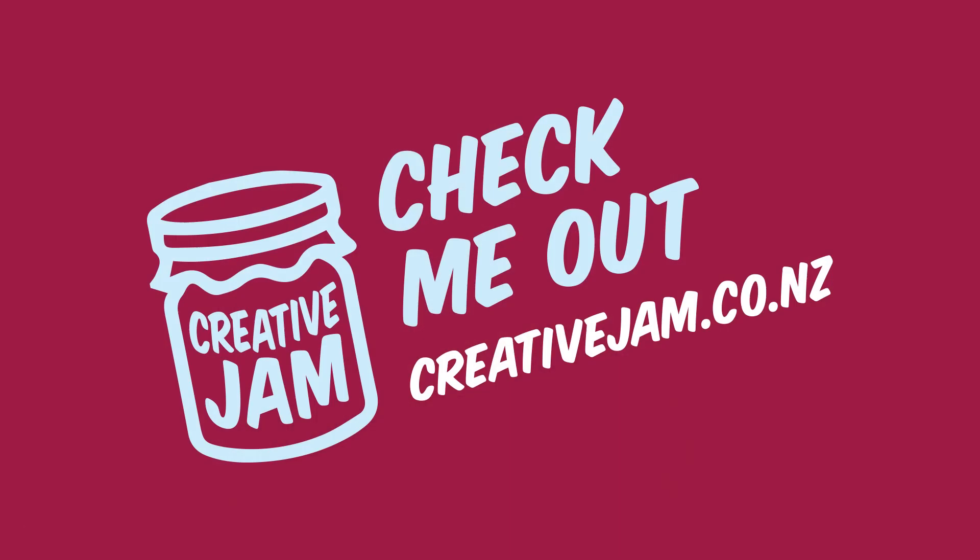Thank you so much for your time today, Tim. I'll get your details afterwards so people can get in contact with you if they're keen to go through the process. Thank you for all that you do for the environment and for people in general with B Corp — it was really awesome to chat with you today. Thanks for having me.